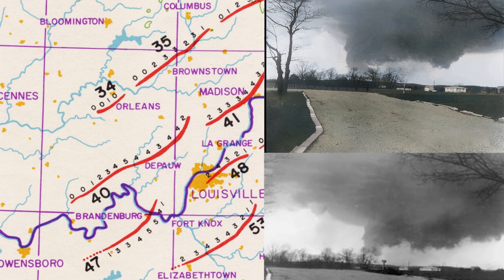So how did these destructive tornadoes unfold? The first F5 touched down at 3:20 Eastern near DePauw, Indiana, killing six people. Just to the south around the same time, another F5 moved through Brandenburg, Kentucky, killing 31 and bulldozing the town.